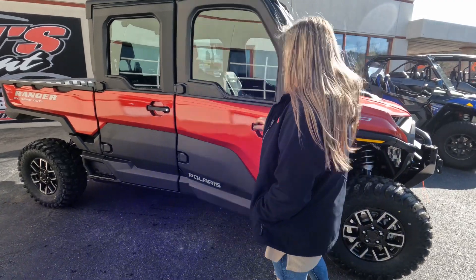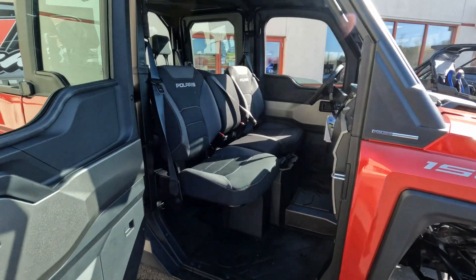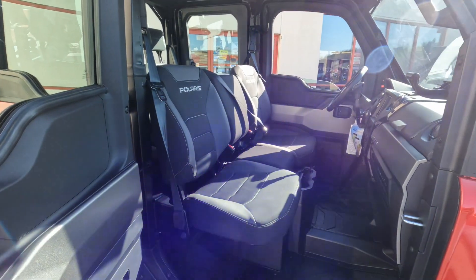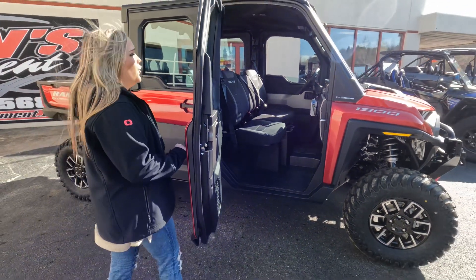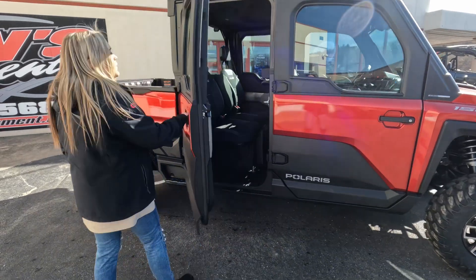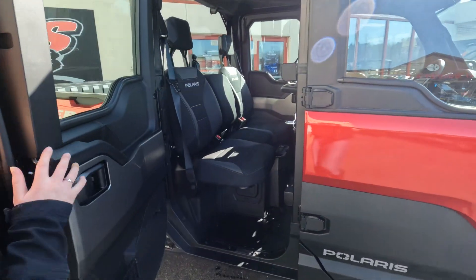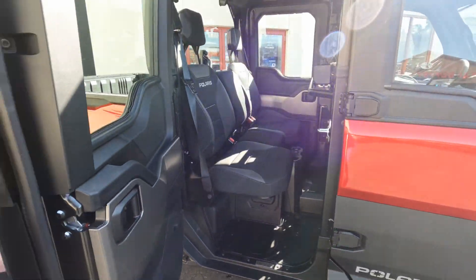On the inside, you got nice comfortable seats. You even got the Ride Command 7-inch display that has your GPS navigation and everything like that. Also on the inside, you got switches for your heat and your AC. You got lots of storage, and even more room in the back. This is actually the six-passenger model, so you can sit six people comfortably with a whole bunch of room.